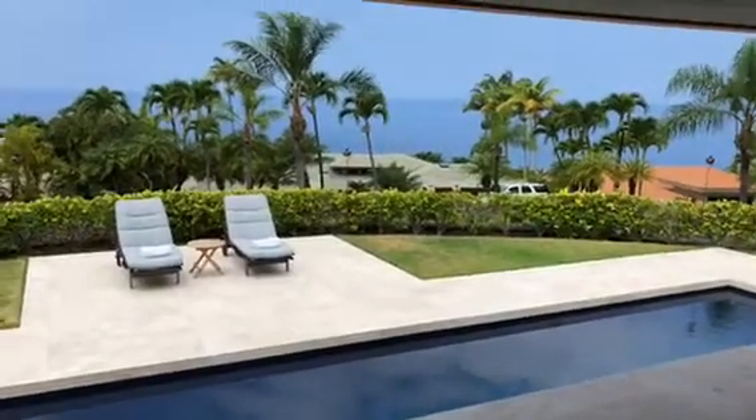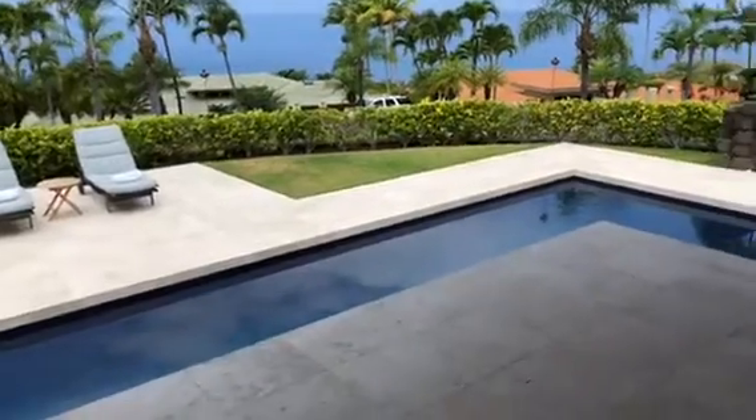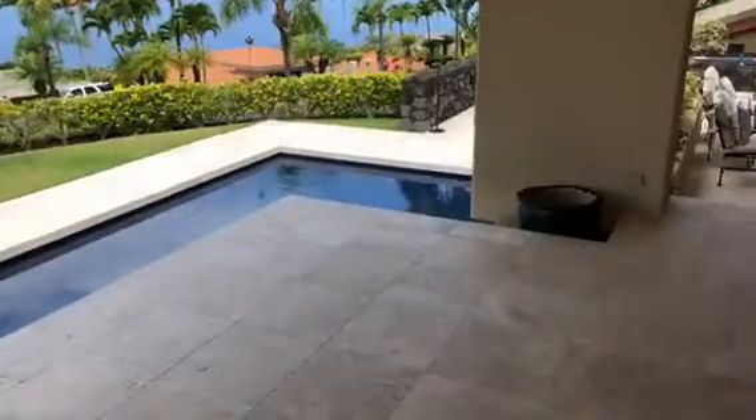Aloha again Jane, it's Julie Ching, Team Ching and Yates. I thought you might also enjoy a little tour of the outside space because it is pretty spectacular.